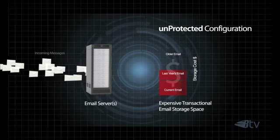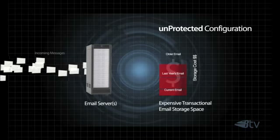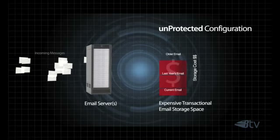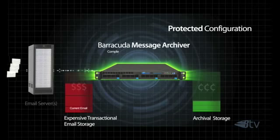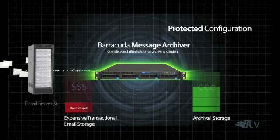You can save money by lowering your investment in expensive transactional storage, eliminating duplicate data, and utilizing less expensive storage media. Remove older email from your email server and avoid using expensive attached transactional storage by implementing the Barracuda Message Archiver.